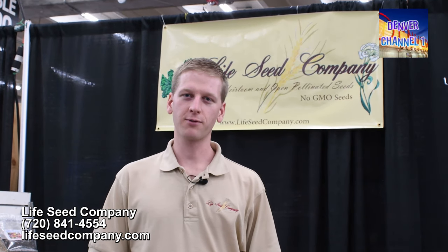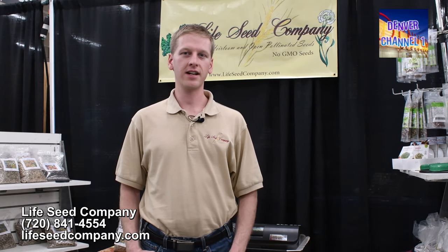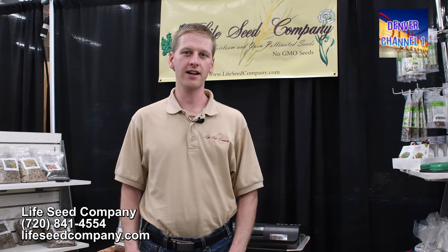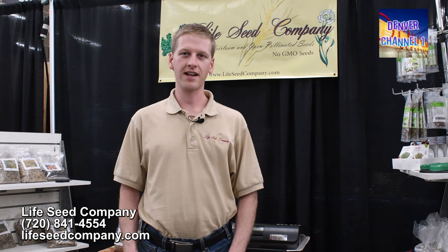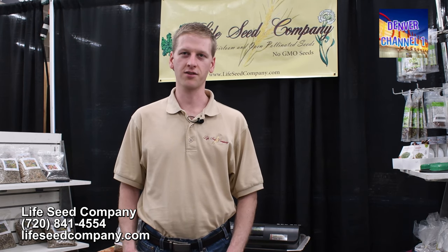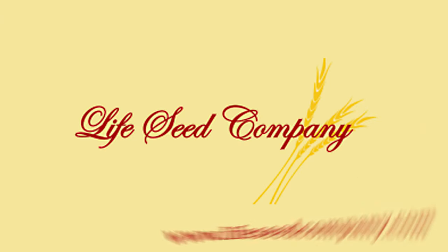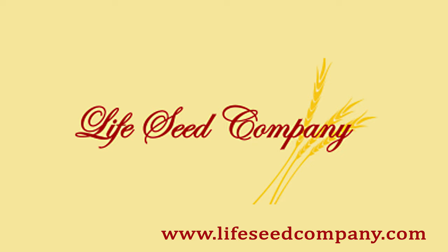We are a local family-owned business located about 12 miles east of Brighton, and we strive to carry the highest quality seeds we can find. Every year we have new customers come back and tell us how amazed they were at how well their seeds grew and how productive their gardens were. Once again, my name is Josh Leake, here with Life Seed Company — come check us out at www.lifeseedcompany.com.